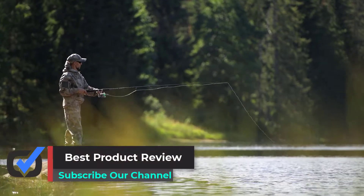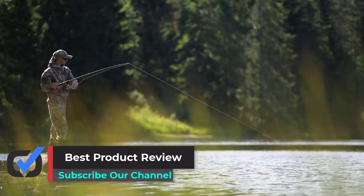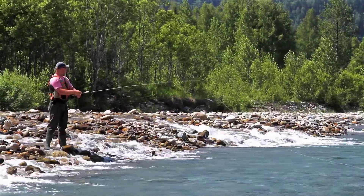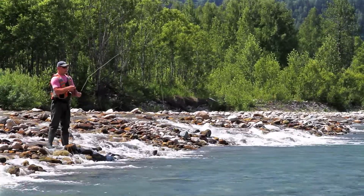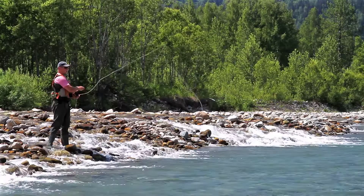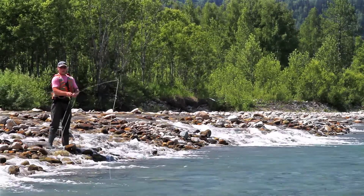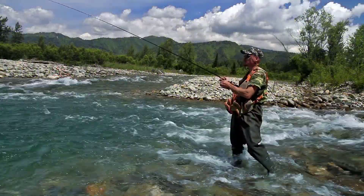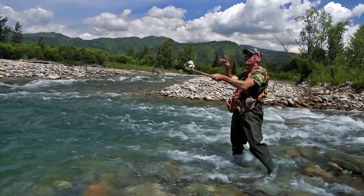Hello viewers, welcome to Best Product Review. In this video we are going to be checking out the best five fly fishing waders. We made this list based on our personal opinion and hours of research, and we have listed them based on the type of features and price. We have included options for every type of user. For more information and updated pricing on the products mentioned, be sure to check the links in the description below.